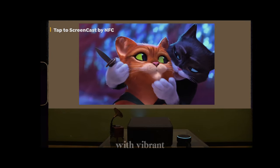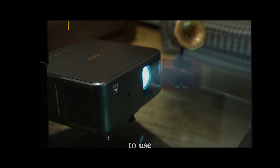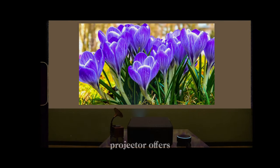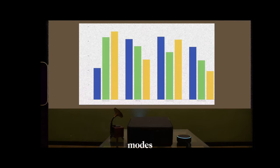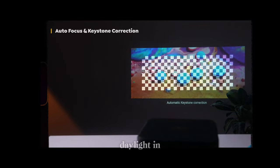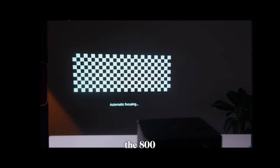High quality images with vibrant colours and sharp details. It's easy to use — the automatic keystone correction works well and the projector offers various projection modes depending on where you mount it. You can also manually adjust focus and keystone if necessary. Even with daylight in the room, the image quality is sharp thanks to the 800 lumens.